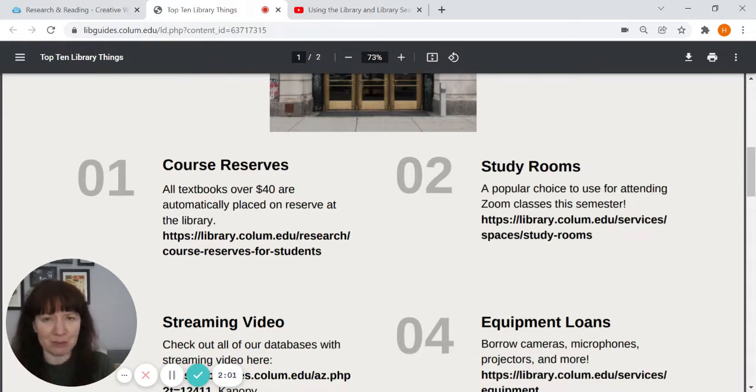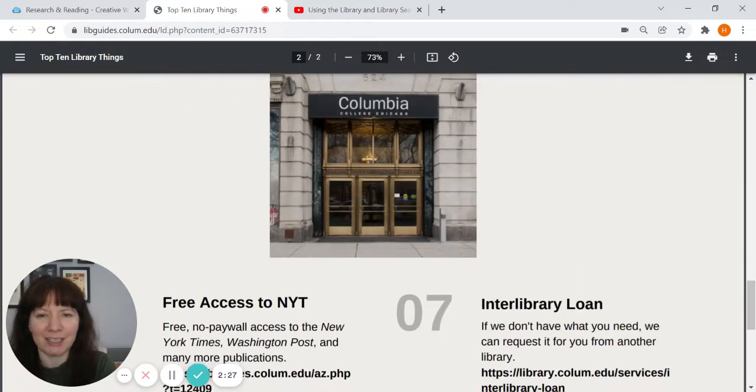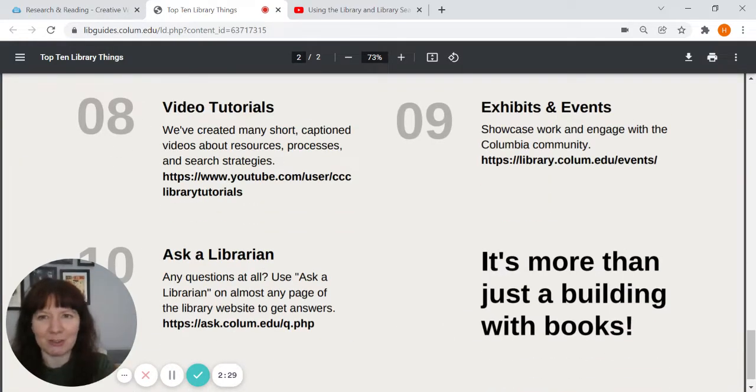Those reserve materials just need to be used in the building, so they're available to everyone. However, you can scan things and email them to yourself, or make printouts — you can grab the information you need from the text, but the text itself stays in the building. Most of our books don't have such restrictions; you can take them out as you wish. I strongly recommend looking through this page — it's really short, and I promise you'll learn something new.